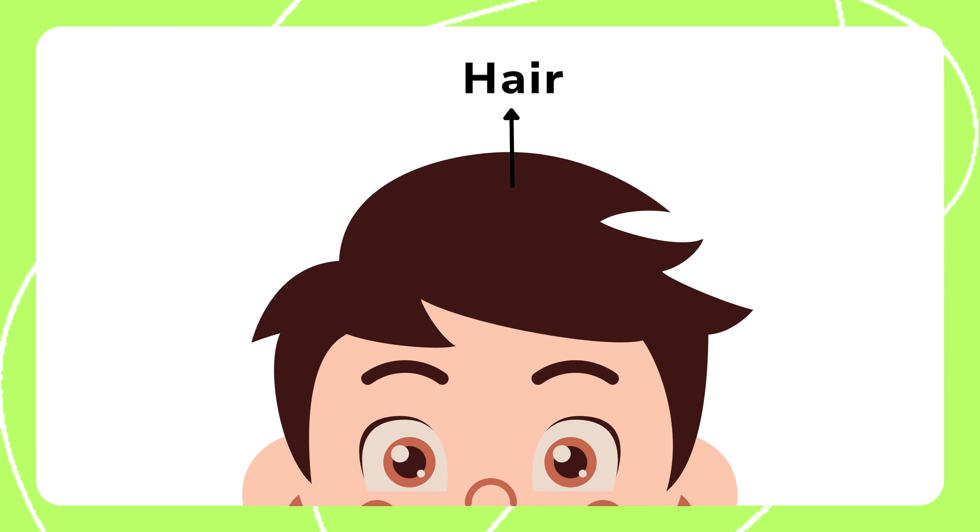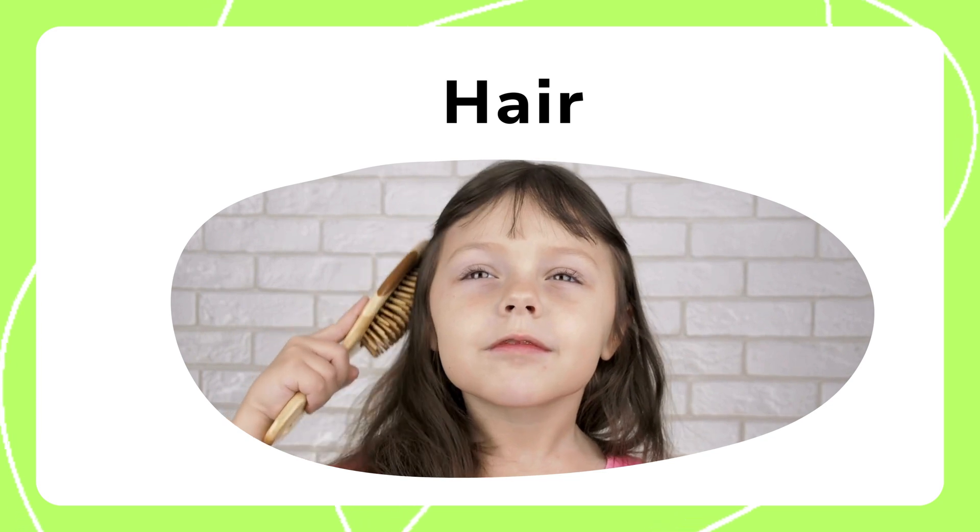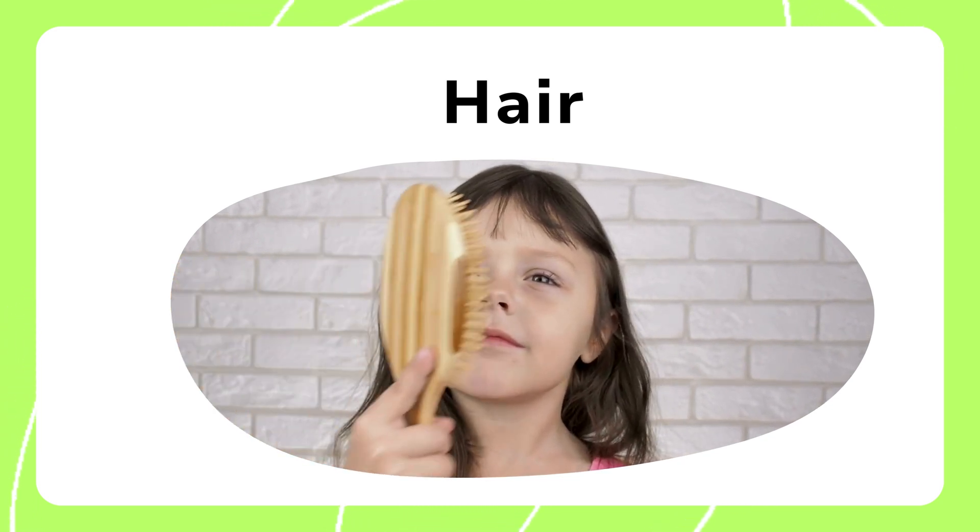First up is the hair. It covers and protects the head. Hair helps keep our head warm and makes us look unique.